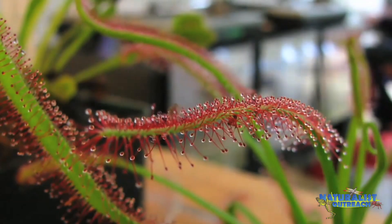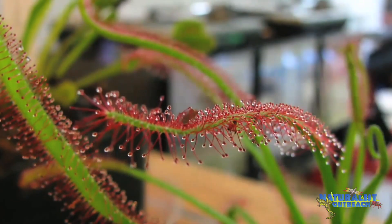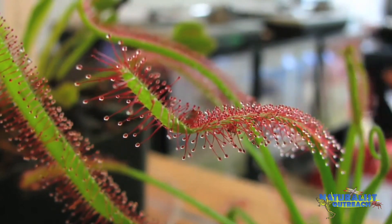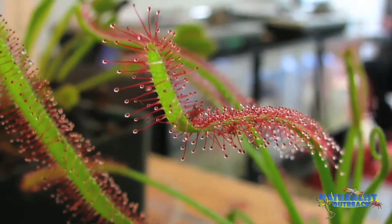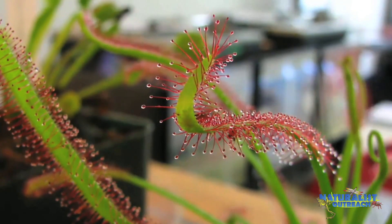But wait — it gets better. Sundews can move their tentacles. That's right, these plants can move. Shortly after catching an insect, a sundew will begin to move its tentacles to cover the insect. Some species can even move their entire leaves, wrapping them around their prey.